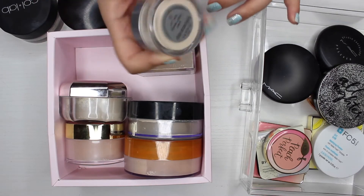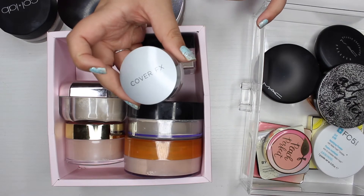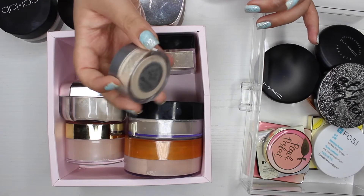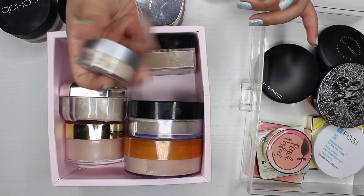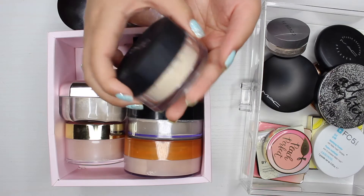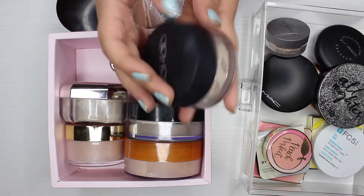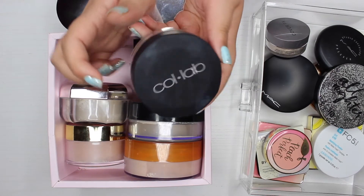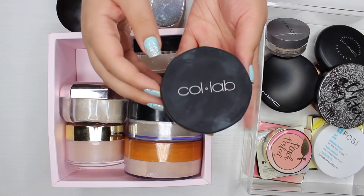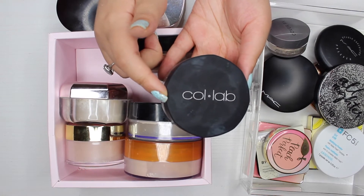This is my Cover FX loose setting powder in translucent light — it's actually a new one. I finished up another one this size but couldn't commit to the full size since I have so many powders, so I got the small one and I'm definitely keeping it. The next powder I just purchased is the Collab powder in the shade porcelain slash ivory. I usually use the translucent shade but they were sold out, so I picked this one up and I've been using it every single day — it's probably my all-time favorite powder.